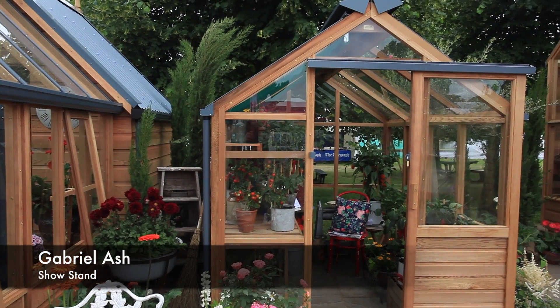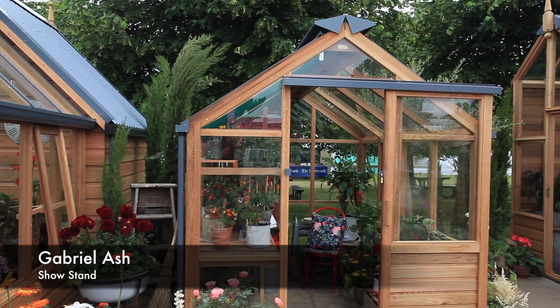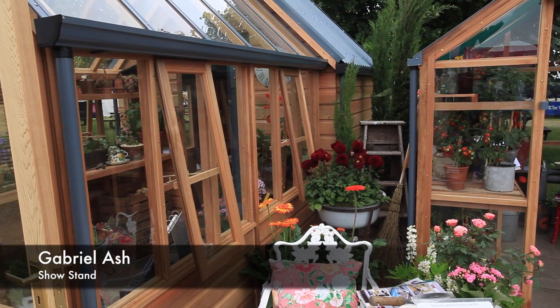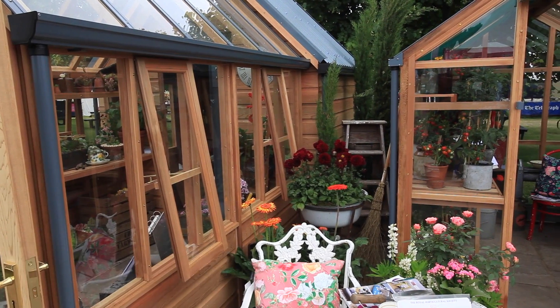We went to the Harrogate Flower Show with no intention whatsoever of buying a greenhouse, but as soon as we saw the Gabriel Ash stand we just absolutely fell in love with it. When people go to flower shows they invariably come home with armfuls of flowers, but not us — we like to be different.